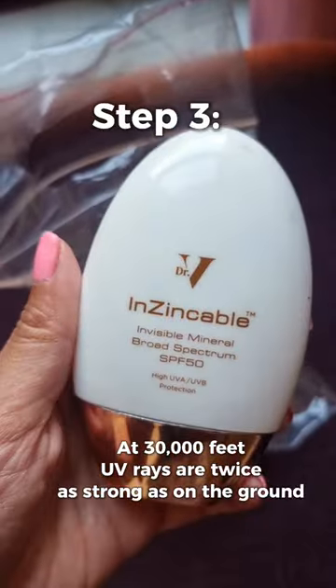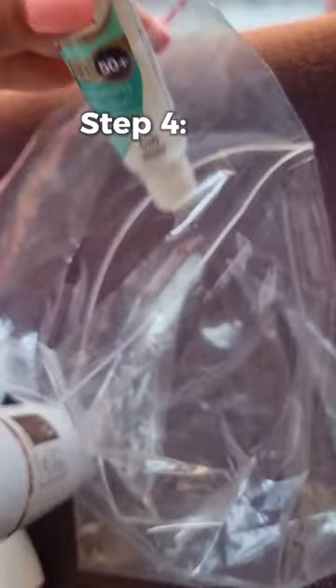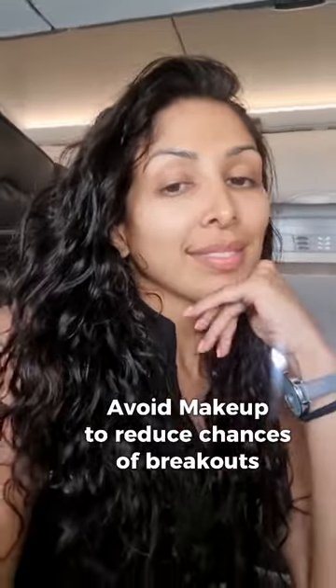At 30,000 feet, UV rays are twice as strong as they are on the ground. Use SPF 50 PA+++. Don't forget your lip SPF 50, and opt for high-protein, low-GI snacks to reduce glycation. Avoid makeup to reduce the chance of breakouts.